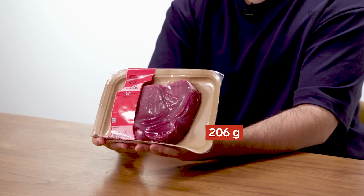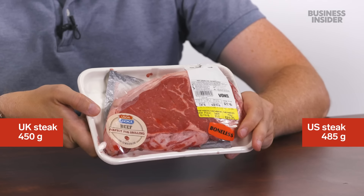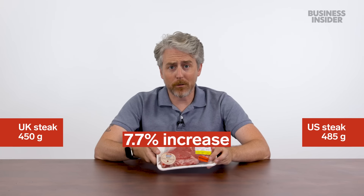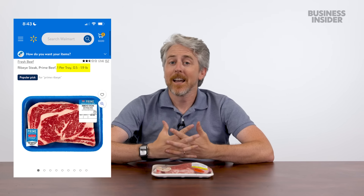Most of the shopping for this episode was done in a Sainsbury's. The biggest steak available was a thick-cut rump steak weighing 450 grams. At a local Vons, a ribeye came in at just over a pound — about 485 grams — which any American will tell you is probably average-sized. At Walmart, you can find a ribeye that's almost two pounds or 907 grams, and that's not uncommon. Even bigger sizes wouldn't be surprising in the Midwest or Texas.